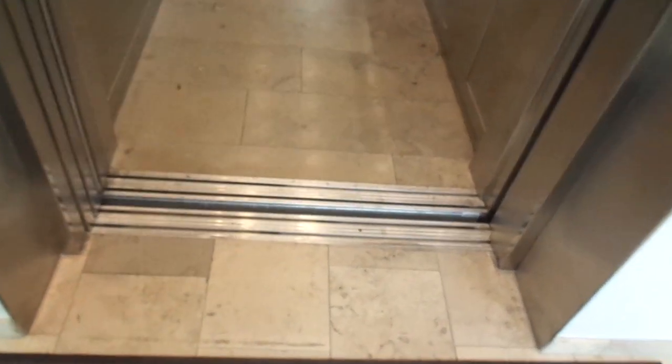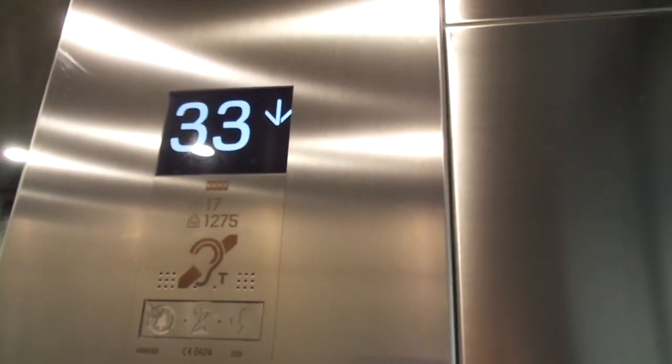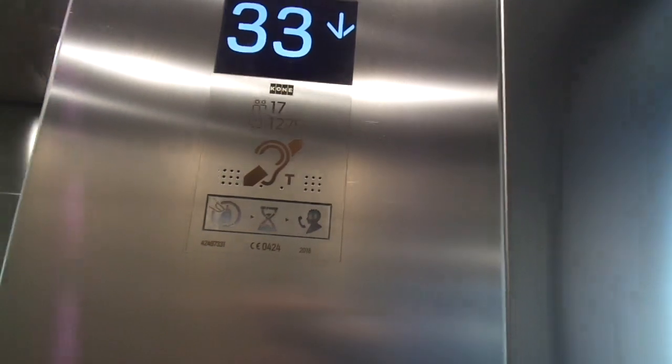Here's the left one, elevator number 1. Built in 2018, 17 persons with 1275 kilograms, serial number 42497331, with 36 floors — 38 in total including basement floors.